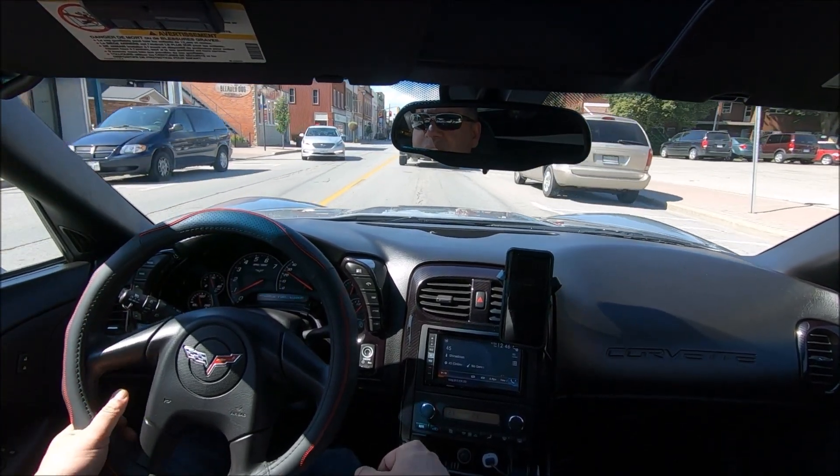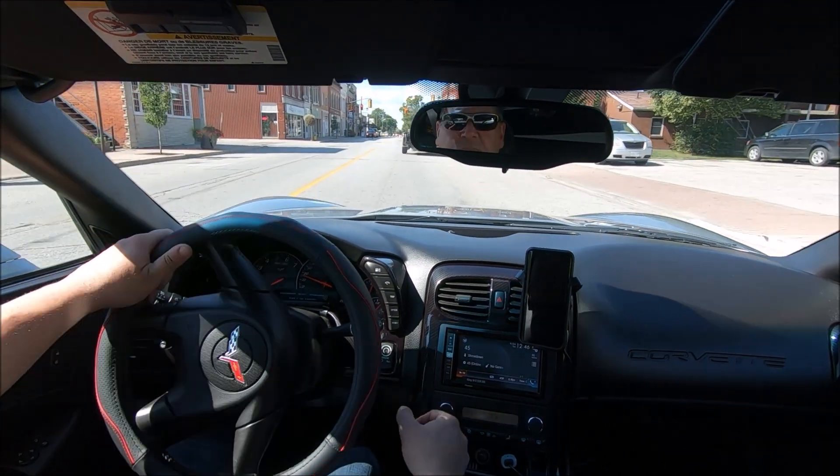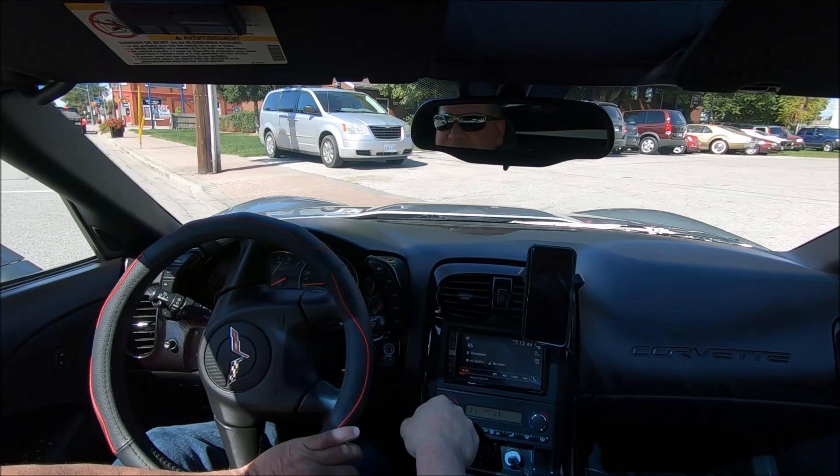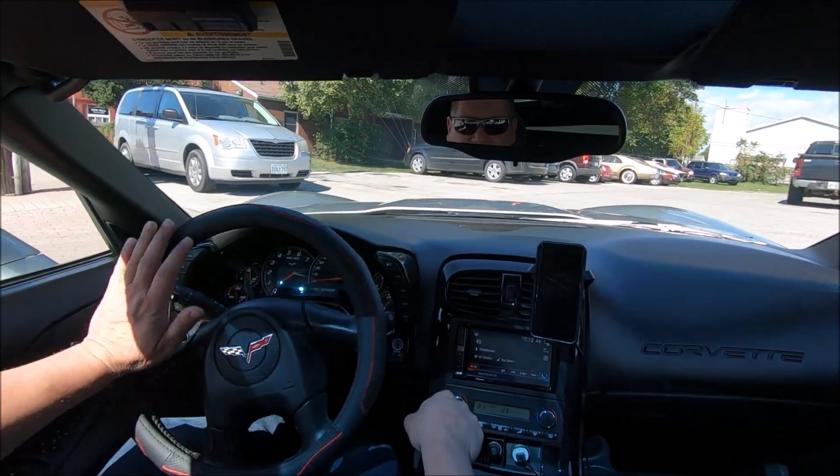Let's see if we can scrape that splitter off going over this. Nope, didn't scrape.